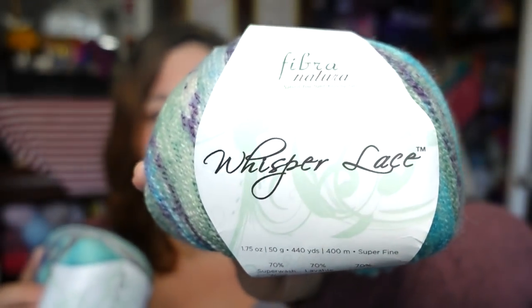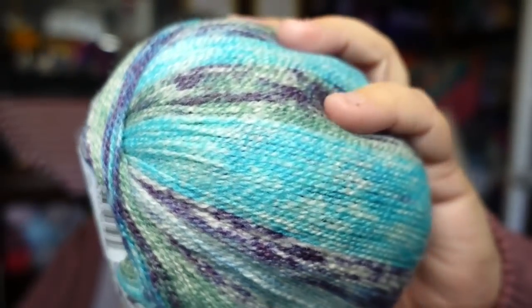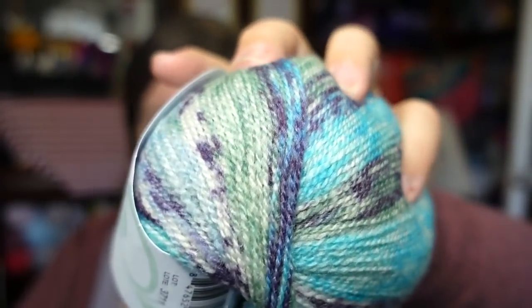This is Fiber Natura Whisper Lace. This was on Premier's clearance page for pretty cheap — I think these were $3.99 and they usually retail for around $10. These are a lace weight yarn with 440 yards, 70% superwash merino and 30% silk. It's just so pretty. I'll probably hold these double and try to line up the color repeats.